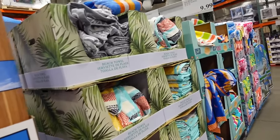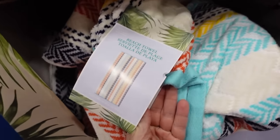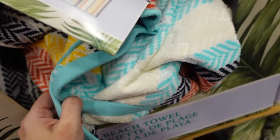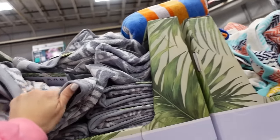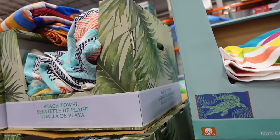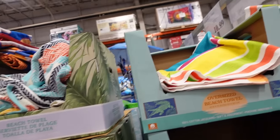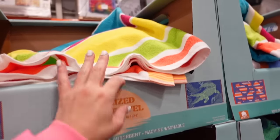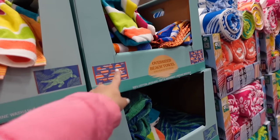New beach towels with unique prints — 40 by 72 inches. Options include chevron in gray and white for $9.99. Old Lock beach towels are also 40 by 72 with stripe, alligator, and pineapple prints.